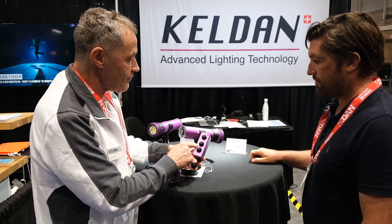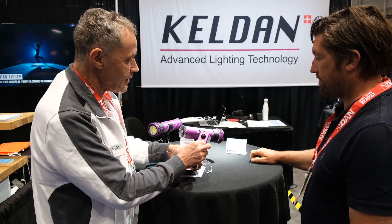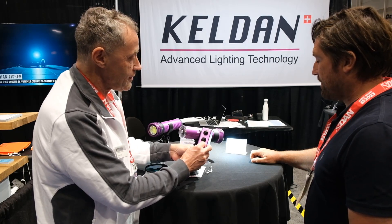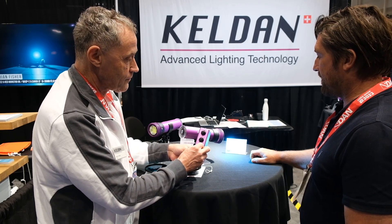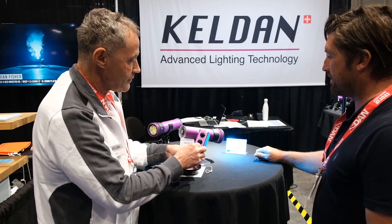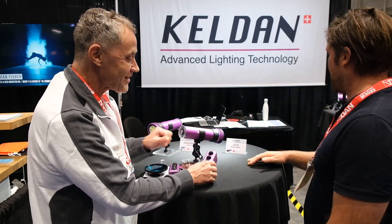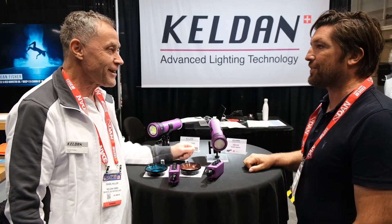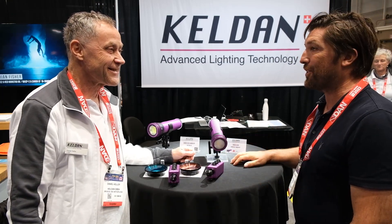On channel one we have the brightness — you can simply adjust the brightness. Channel two is the blue content, so you can increase the blue and get complete control. You can easily adjust depending on your depth. This is the future of video lights. Thanks very much — you're welcome. You have other products here that we'll show, but these are your latest products. Excellent, thanks Daniel. Very nice talking to you and I look forward to seeing these out in the field.